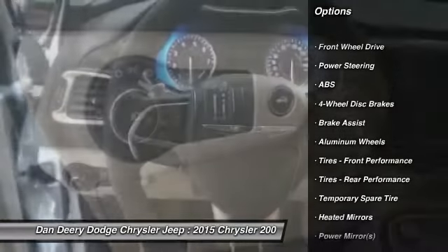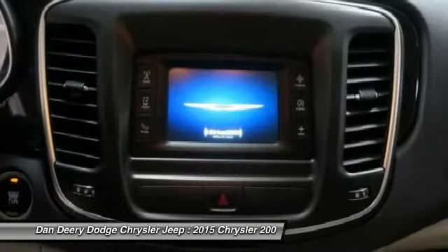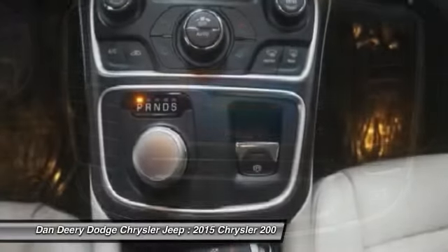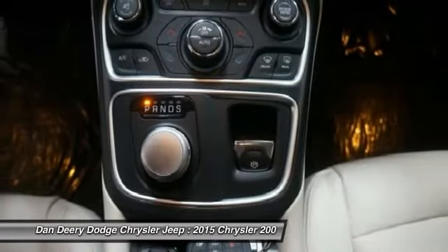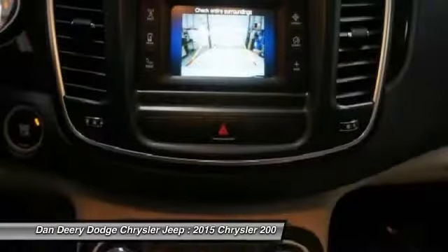Remote engine start, traction control, stability control, power passenger seat, anti-lock braking system, steering wheel audio controls, air conditioning, power steering, adjustable steering wheel, driver airbag.